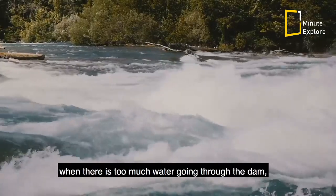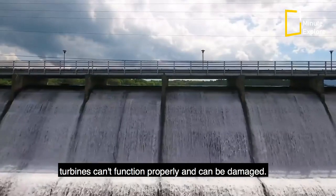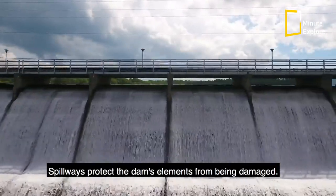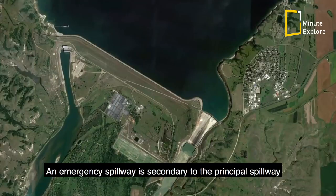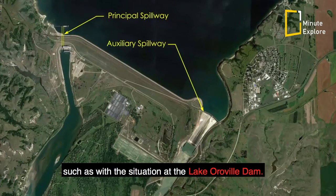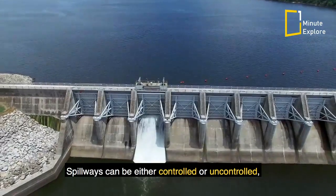In addition, when there is too much water, the dam's turbines can't function properly and can be damaged — spillways protect the dam's elements from being harmed. An emergency spillway is secondary to the principal spillway and is used under extreme conditions in case of a malfunction, such as the situation at the Lake Oroville dam.